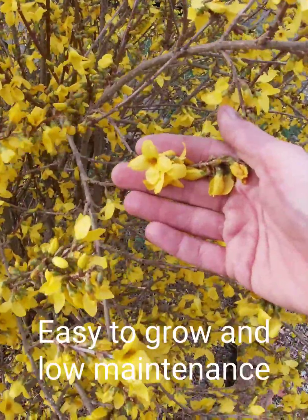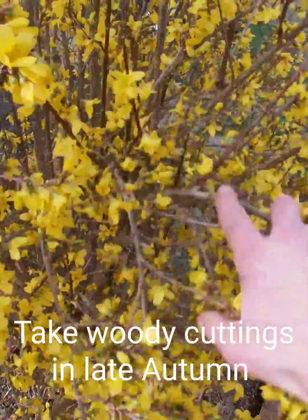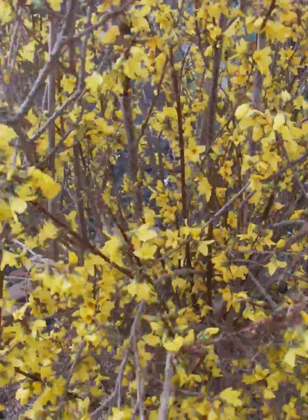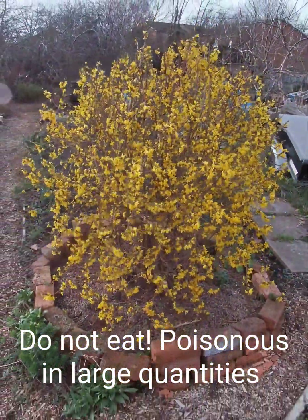It's very easy to grow, it's very low maintenance, and woody cuttings can be taken in late autumn. Forsythia is only slightly poisonous and only becomes dangerous if the plant is consumed in large quantities.